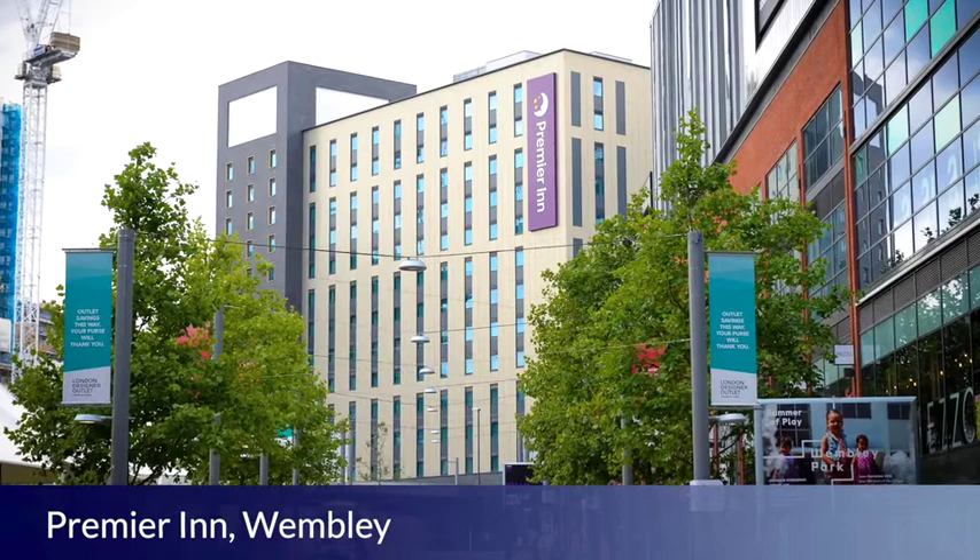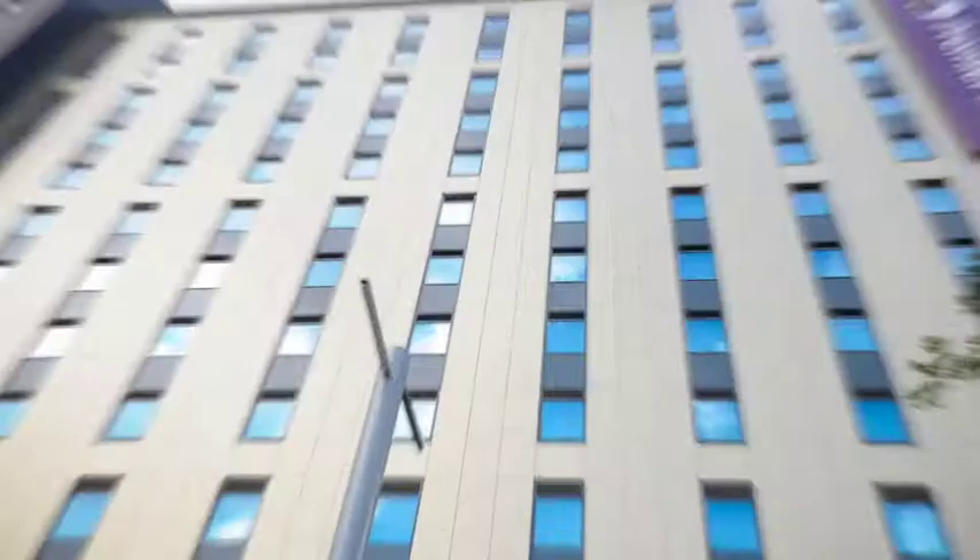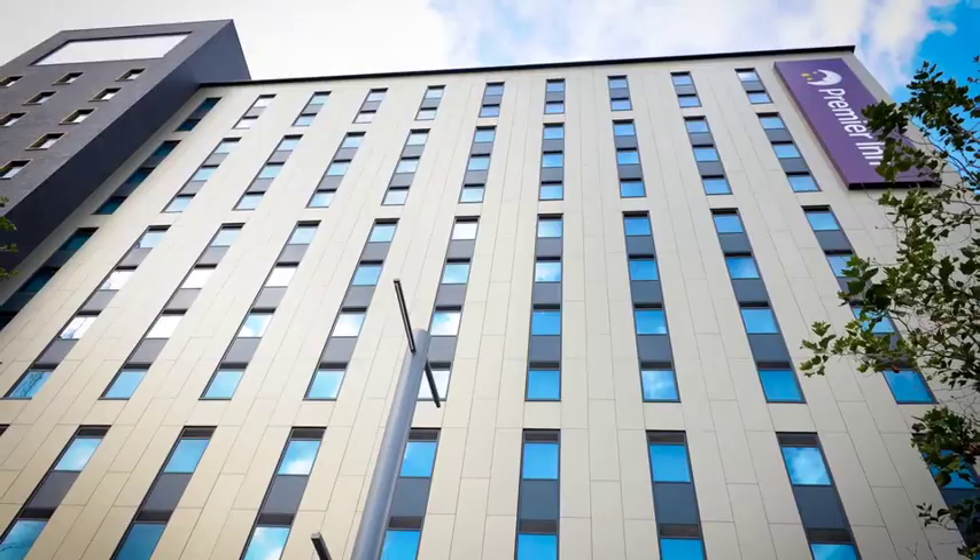The Premier Inn Wembley has been designed and built to achieve BREEAM excellent standard. EOS designed and manufactured an innovative steel framing infill system for the 26.5 million pound development using off-site construction methods, which reduced disruption to the surrounding community. The Premier Inn was extremely quick to build, as the scheme relied on repetition and mass standardisation which enabled EOS to deliver ahead of schedule.